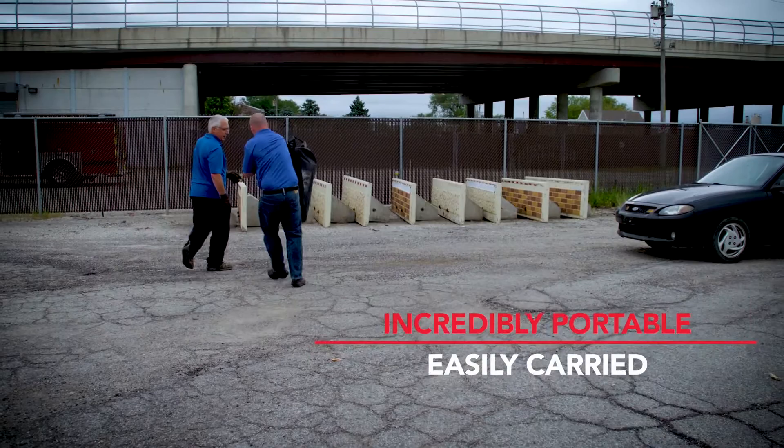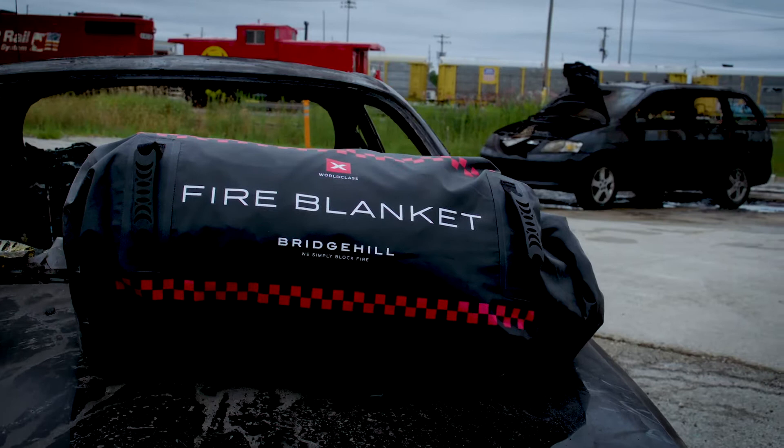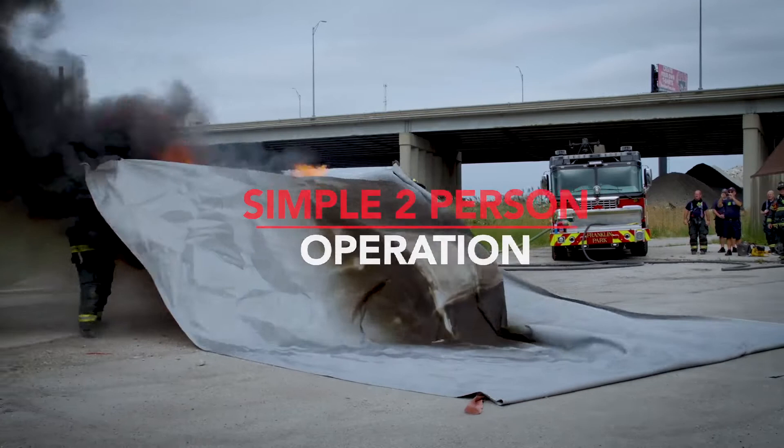The Car Fire Blanket goes with you to wherever the fire is. Designed with portability in mind, the 18 by 24 foot blanket folds easily into the included backpack. Deploying the blanket is an easy two-person operation, saving you valuable on-scene time and resources.